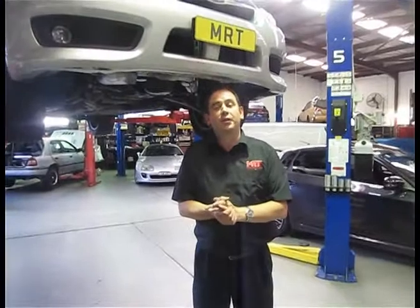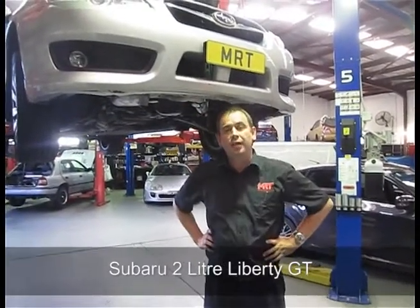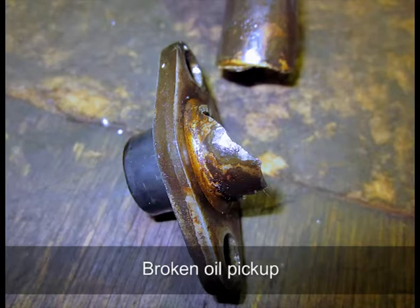Hi, I'm Brent Middleton, and this is a quick technical update on the 2.0L Liberty GT. What you can see in the still photo is the broken oil pick-up.